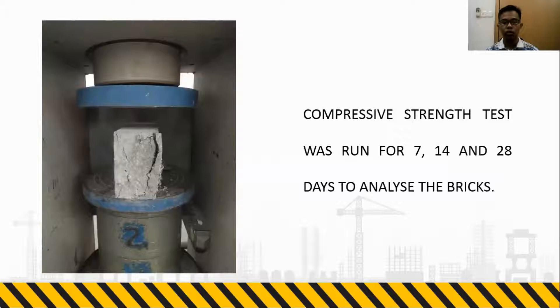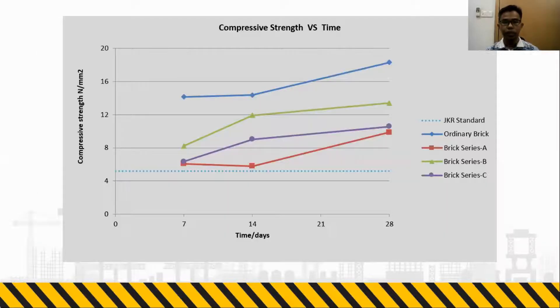This slide shows an example of the compressive strength tests that were conducted. The graph shows the compressive strength values of the bricks produced. As can be seen, all the values comply with the JKR standard, which is 5 N per mm².